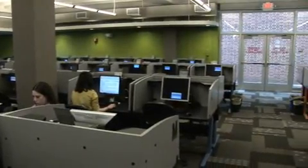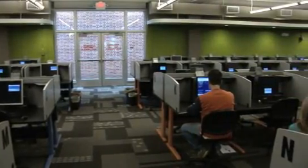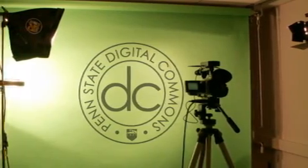Welcome to the Penn State Testing Center located on the first floor of Pollock Building at University Park. The Pollock Building is also home to the Digital Commons as well as an ITS computer lab.